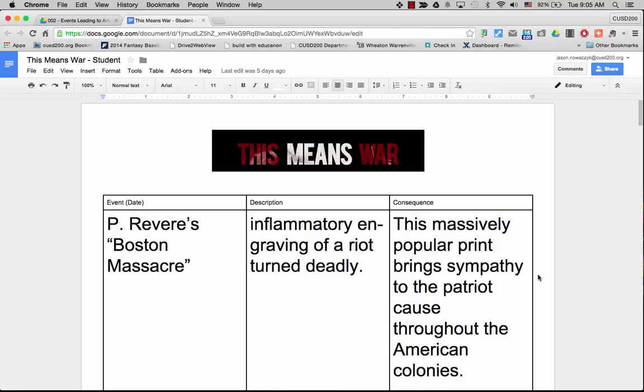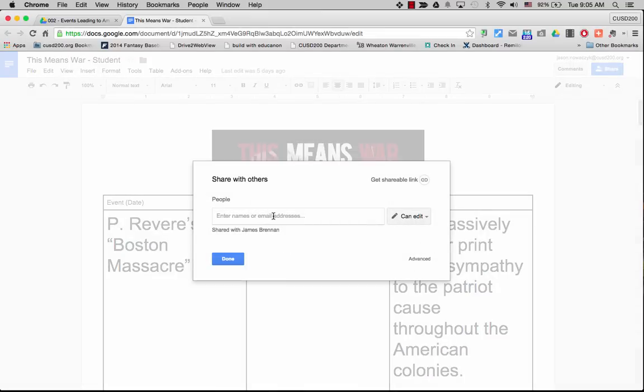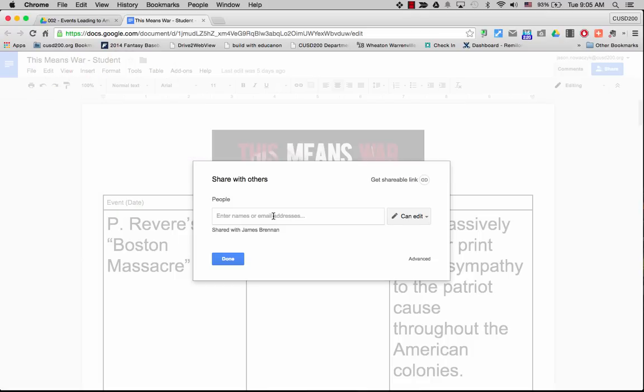Now comes the question of whether you want to physically place the same document you are working on in a person's drive, or whether sharing a link would suffice. If you type in someone's email address under the share settings, it actually places the same file you are working on into their Shared With Me section of their Google Drive. Only recommend this for living documents and small groups, because if that group ever changes, it may be hard to remove people from a long sharing list.